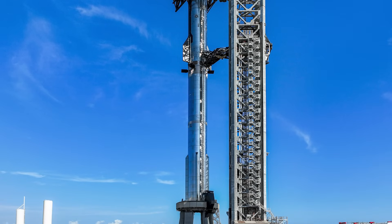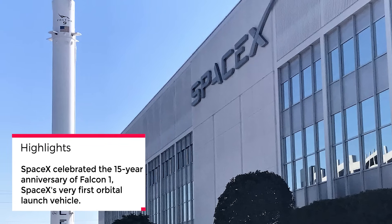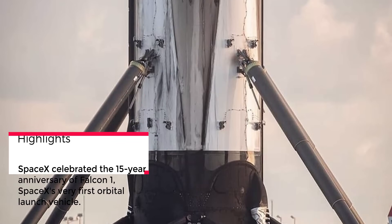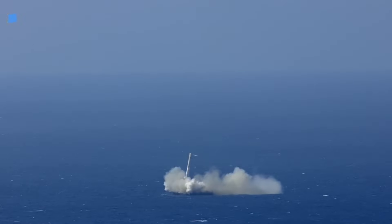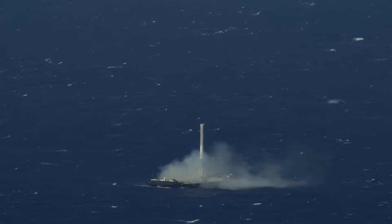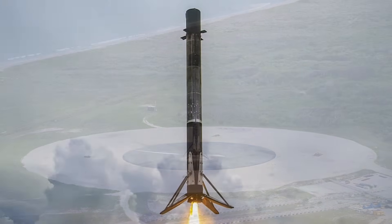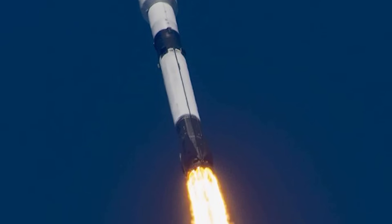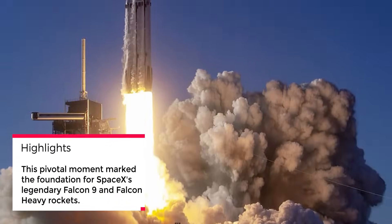Before we move on, let's take a moment to appreciate SpaceX's history. Recently, SpaceX celebrated the 15-year anniversary of Falcon 1, SpaceX's very first orbital launch vehicle. Falcon 1's story is quite remarkable — it didn't have an easy start, failing on its first three missions. If the fourth mission hadn't succeeded, SpaceX might not be here today. Thankfully, Falcon 1's fourth mission was a success, reaching Earth orbit and becoming the first privately developed liquid-fueled rocket to do so. This marked a turning point in SpaceX's journey and laid the foundation for the legendary Falcon 9 and Falcon Heavy rockets.